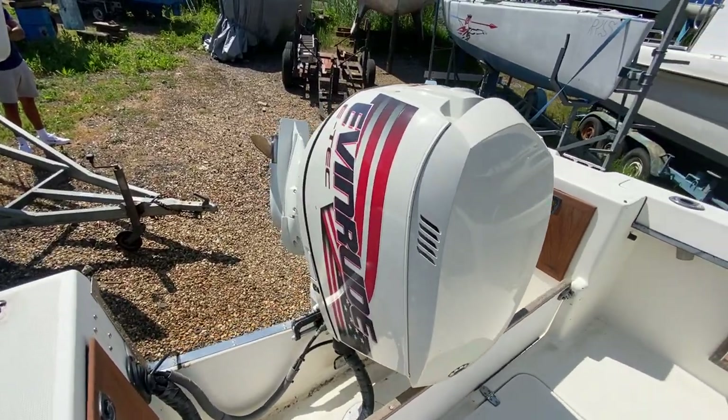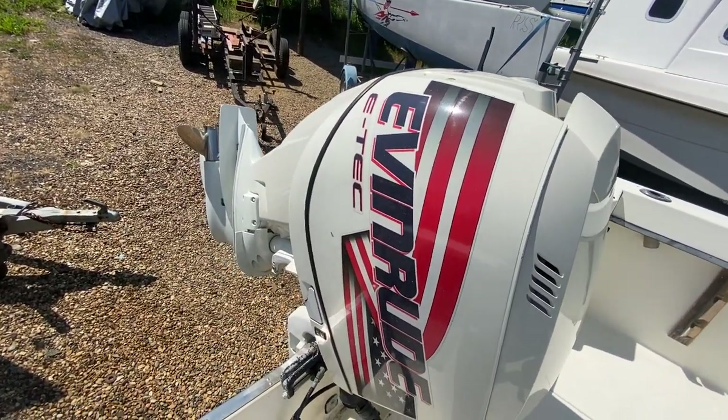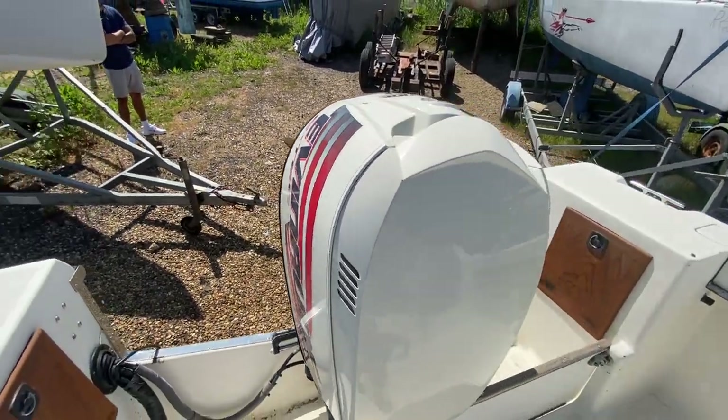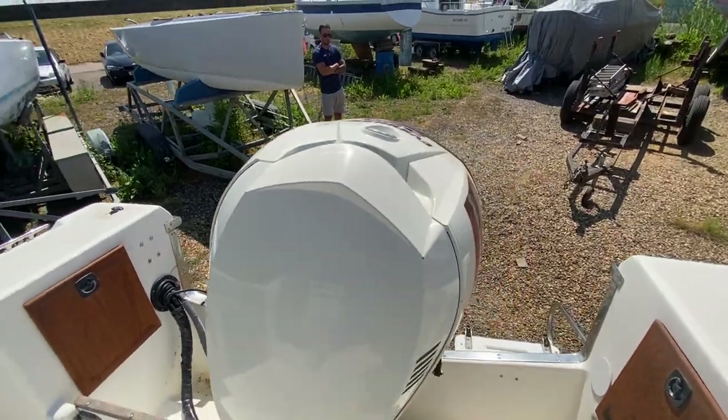This is an Evinrude, 250 horsepower, year 2004. It's done around 500 hours and was serviced last year when it was taken out of the water.